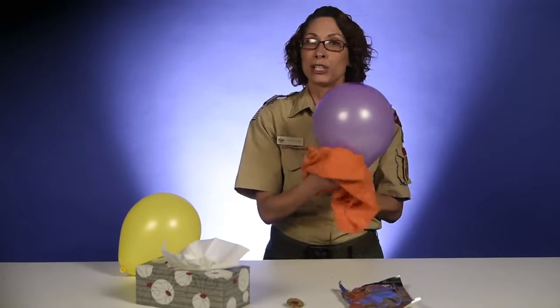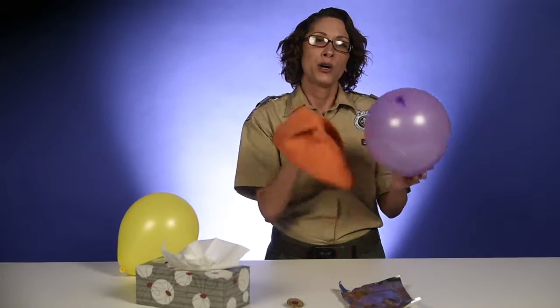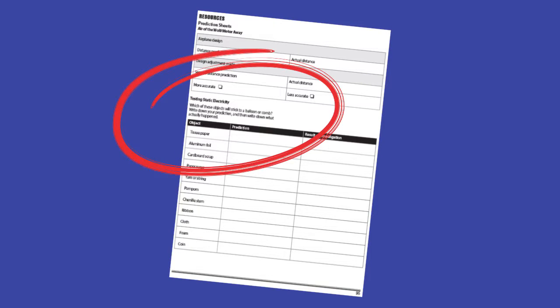Blow up a balloon and rub it against a fleece blanket, wool sweater, or even a cloth. Then, using the testing static electricity sheet in the handbook, see what objects will stick to it.